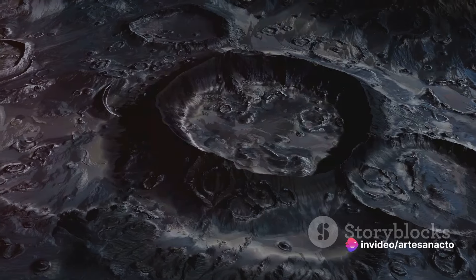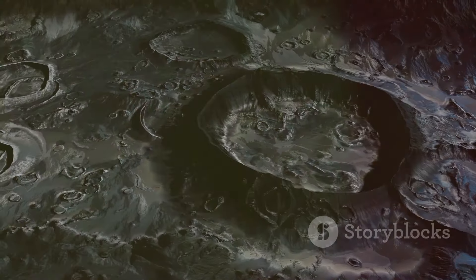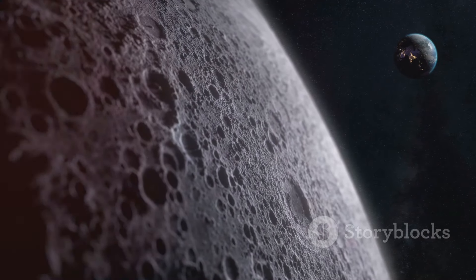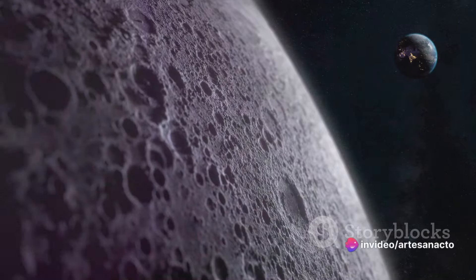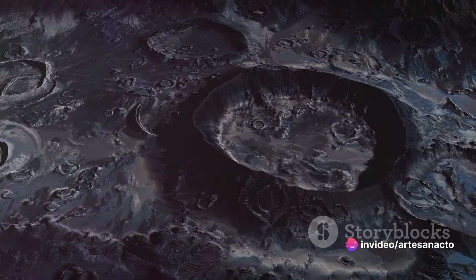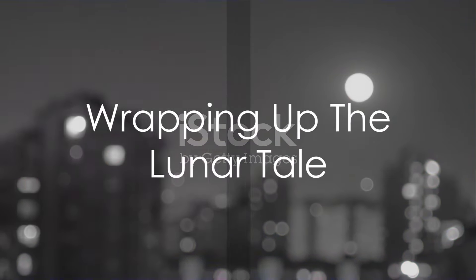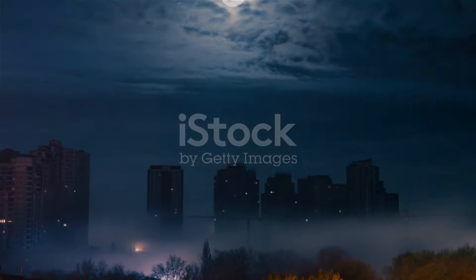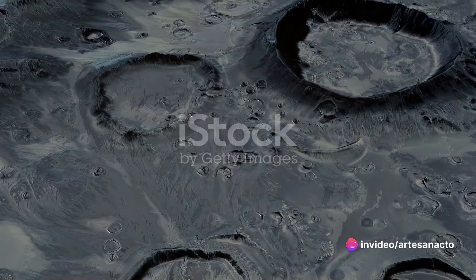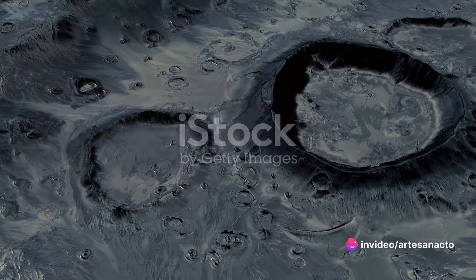These craters also give us clues about the frequency of meteor impacts over time. They help us understand the threats our planet has faced, and will continue to face, in the cosmic shooting gallery that is our solar system. Every crater on the moon is a page in the history book of our solar system. The moon, with its countless craters, stands as a silent testament to the cosmic ballet of our universe — these celestial potholes formed by countless meteor impacts, each one a fiery dance between our moon and a wayward space rock.